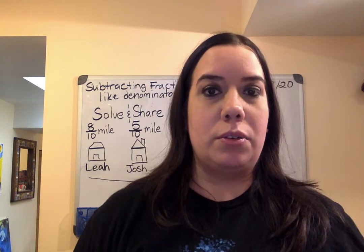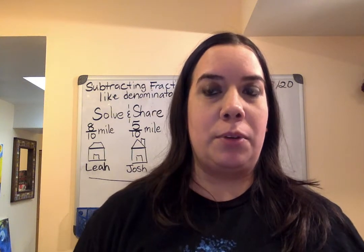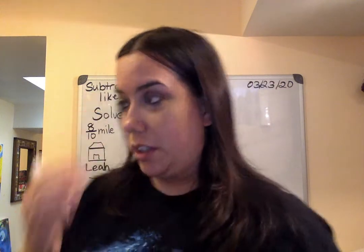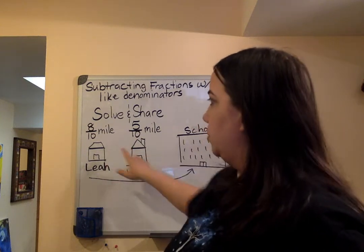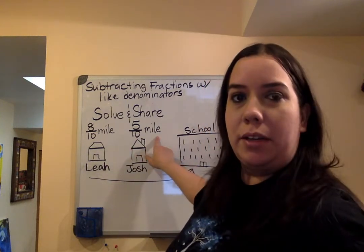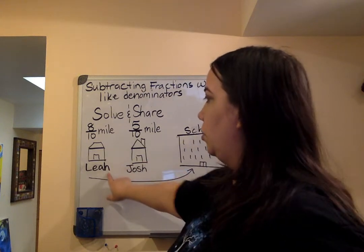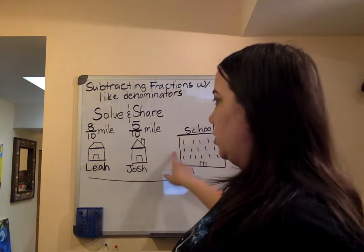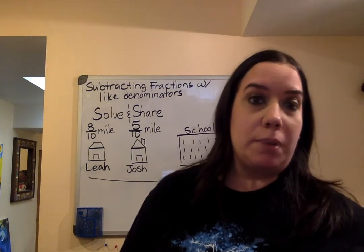So vamos a empezar con the solving share. Let's start with the solving share that you have in your book. On the solving share, it says that Lea lived eight tenths of a mile while Josh lived five tenths of a mile. I want to know how much further Lea has to walk to school than Josh. What would you do to solve this problem?